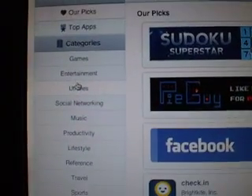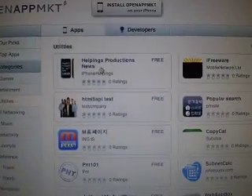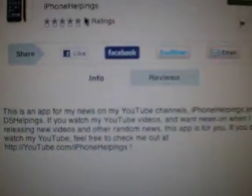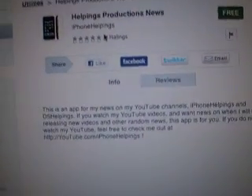So if you go in and go into utilities, you can see it there — because I just put it up. It's called 'Helpings Productions News' by iPhoneHelpings, and it's free. You can see it has an app icon. I haven't put up any screenshots yet, but I will soon.